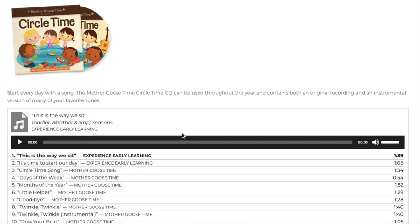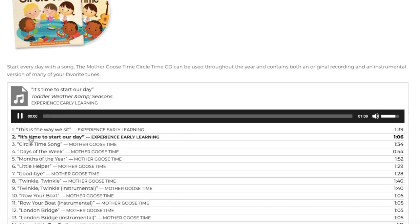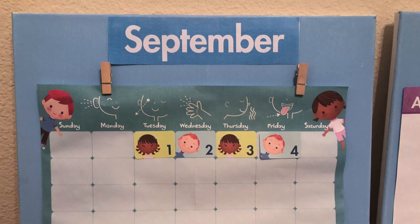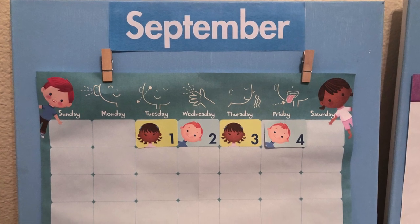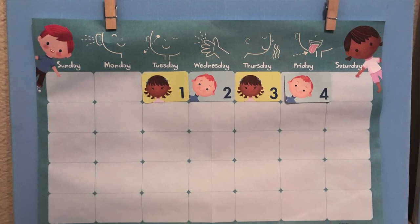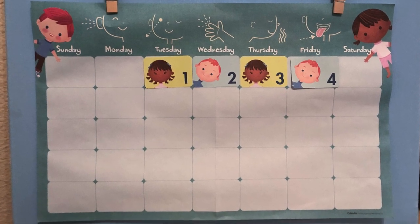To help children transition and be comfortable, we also suggest you do a predictable routine every single morning when you get started. For example, after the song, begin with a calendar activity. You can have your child find the piece that matches today's date and invite them to tape it onto the calendar. So every month you will get a new calendar with new calendar day pieces.